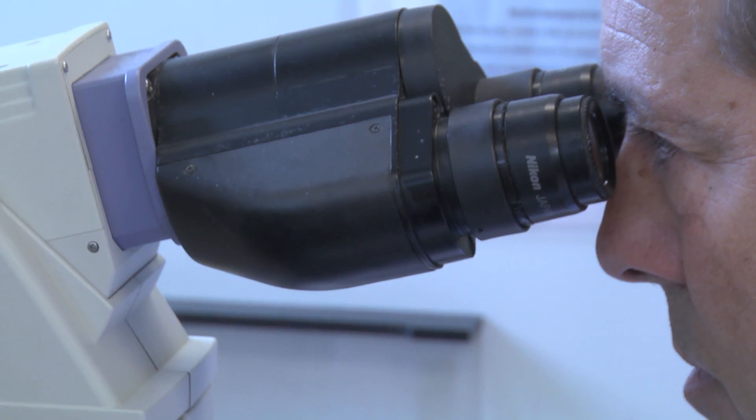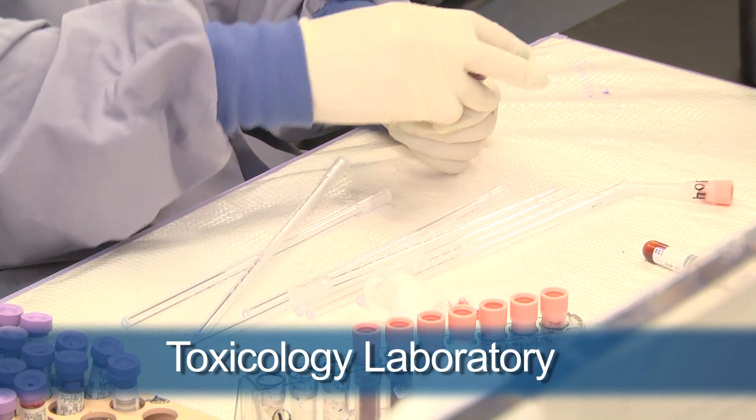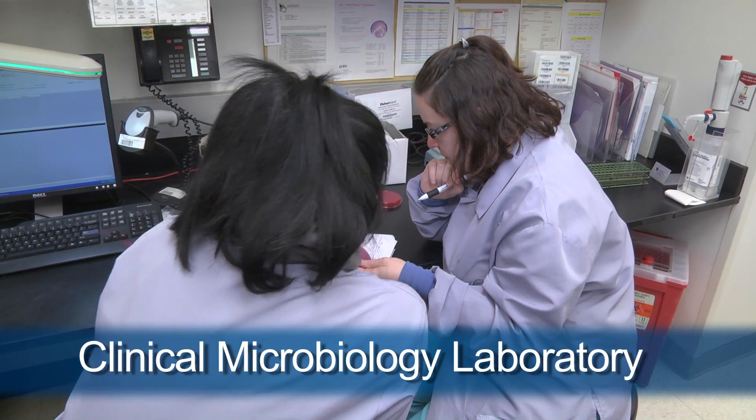Down the hallway we have an endocrinology laboratory. We have a large molecular diagnostic lab, a toxicology laboratory, and a cytogenetics laboratory that looks at cytogenetic abnormalities for various cancers. And we have a microbiology laboratory.